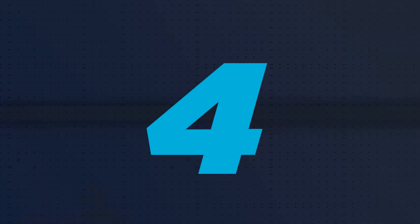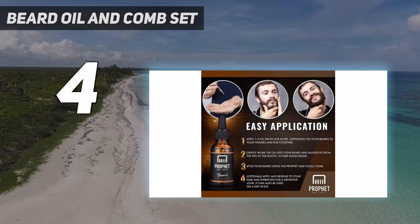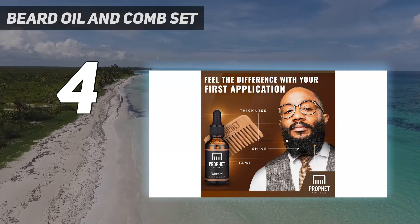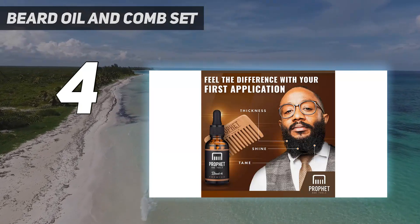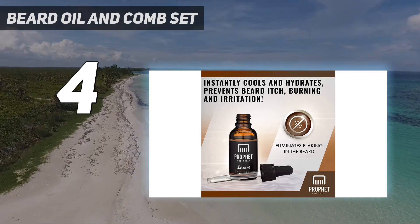Coming in at number 4: Beard Oil and Comb Set. Because if you've been growing out your facial hair these past few months, beard oil is a must — it'll be dry without it. Trust me.